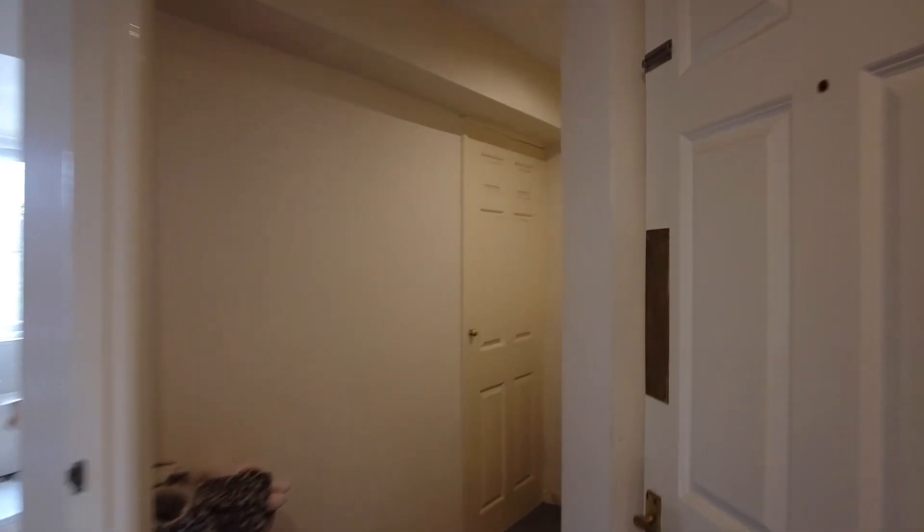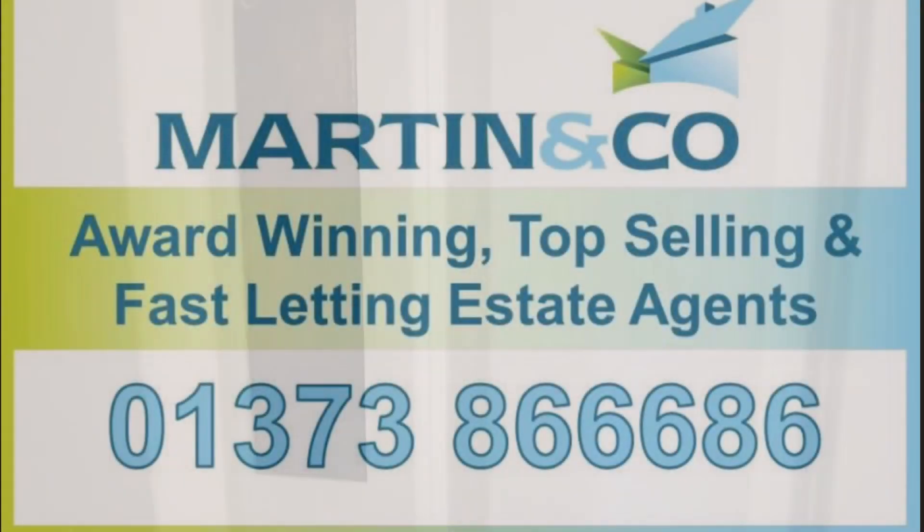I hope you've enjoyed looking around this fantastic property. For more information or to book a viewing, please call us today.